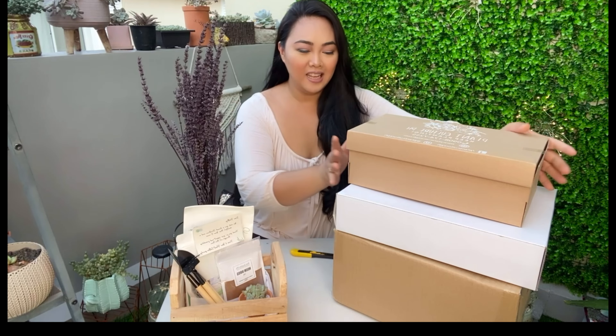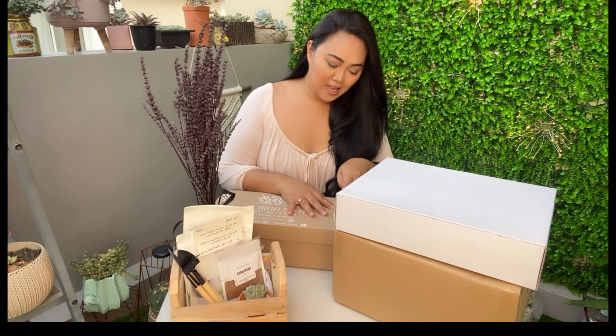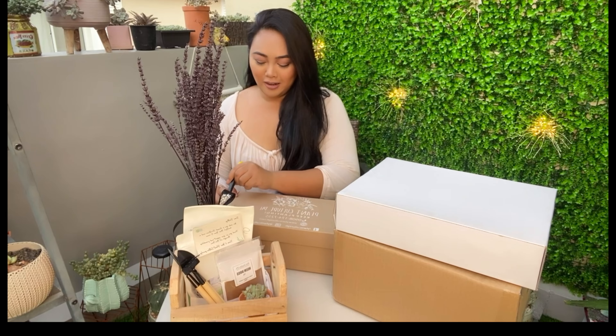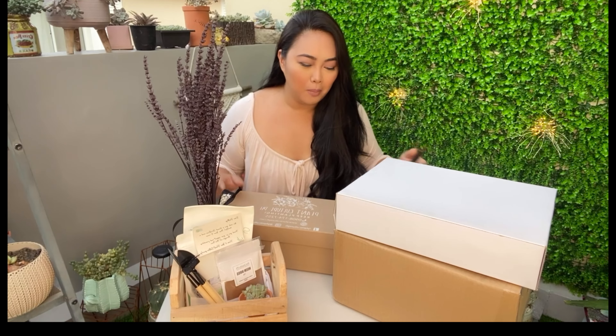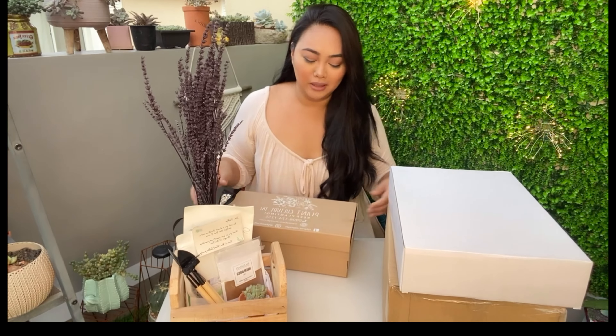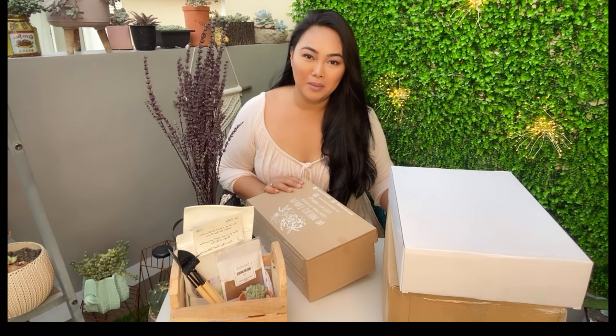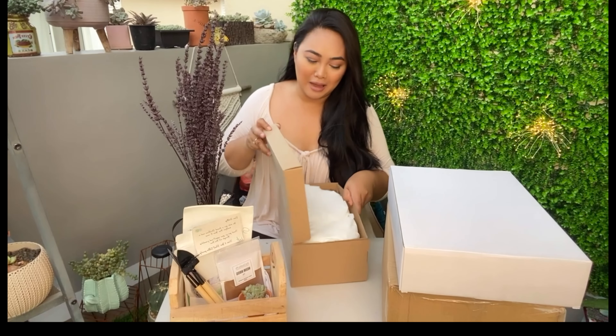Ito na ngayon ang ating next box, which is my plant haul. This one is sobrang nakakatuwa kasi, you know, parang since di ka makapunta ng mall, di ka maka — you can't go out. So I might as well just buy plants that will make me really happy. Okay lang kahit walang pambili ng damit, basta meron pambili ng halaman.